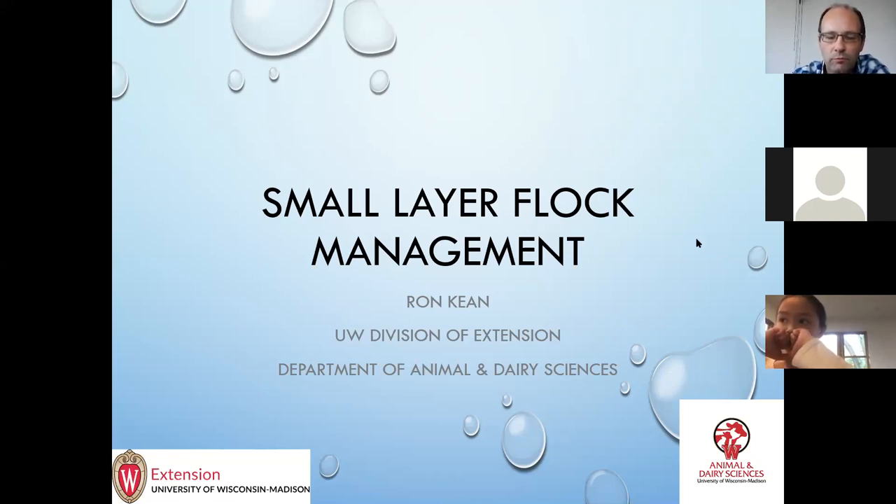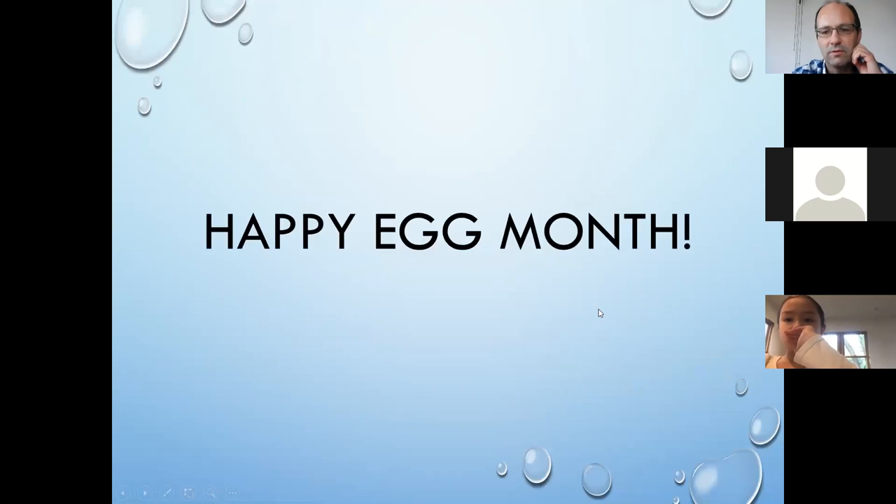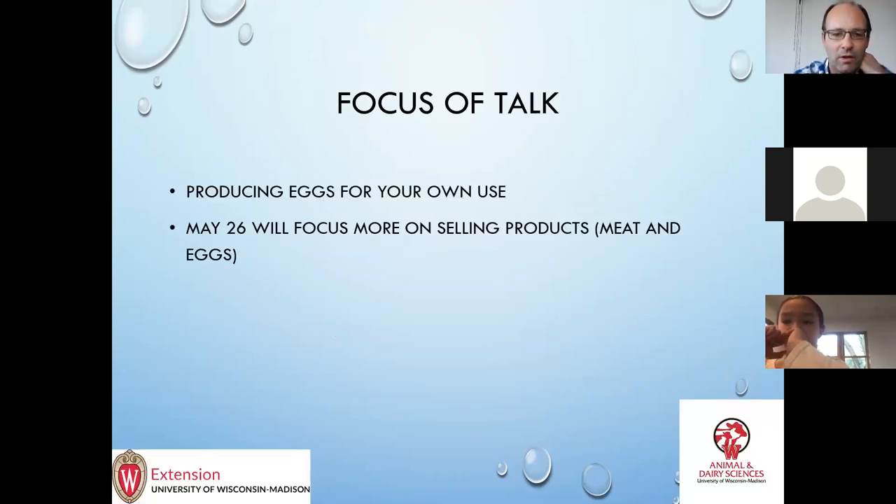Happy egg month — May is egg month, so this is a good time to have this. Scott already talked about this but again, this is more about producing eggs for your own use, and we'll talk about selling product next week.